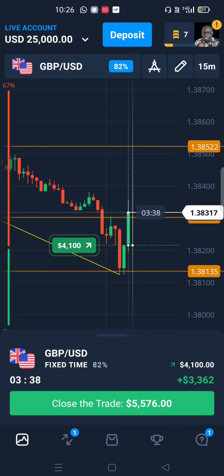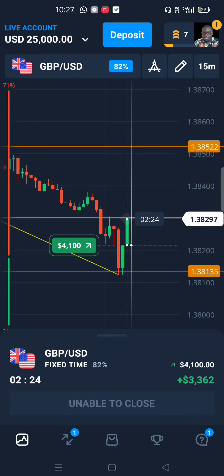You can see that if we close this trade right now we would get five thousand five hundred dollars — that's a profit of fourteen hundred dollars. But why go for fourteen hundred dollars in profits when you can get the entire four thousand one hundred dollars? I'll just wait for it until the end and get my full reward.